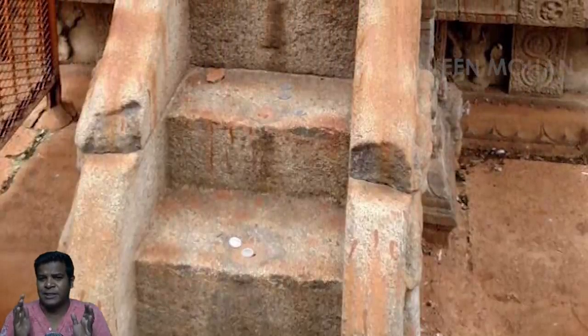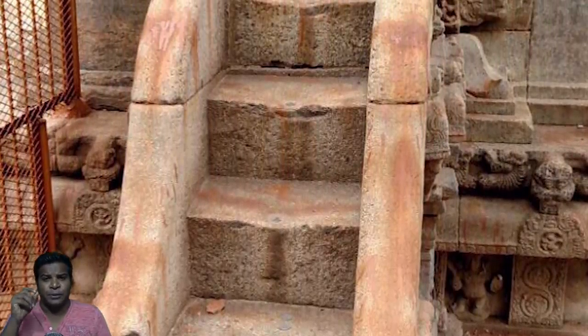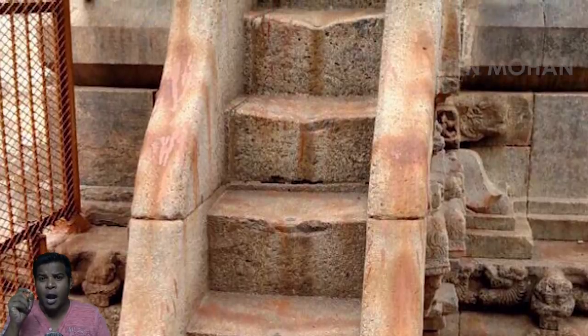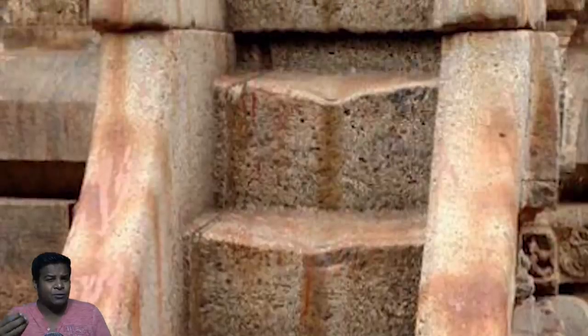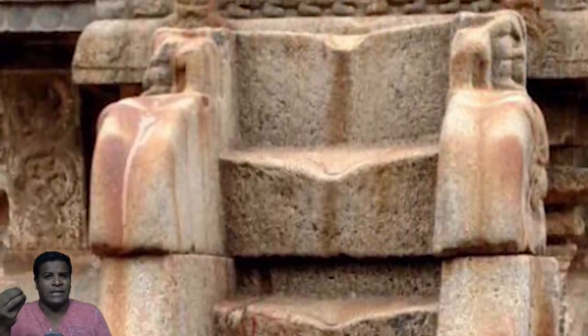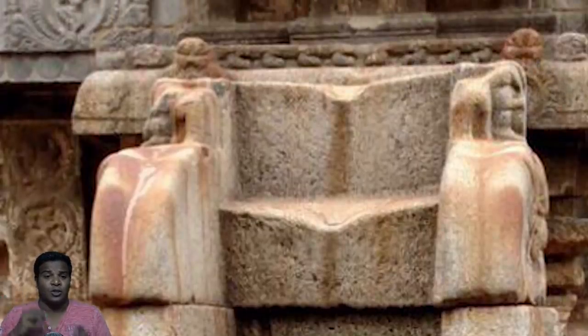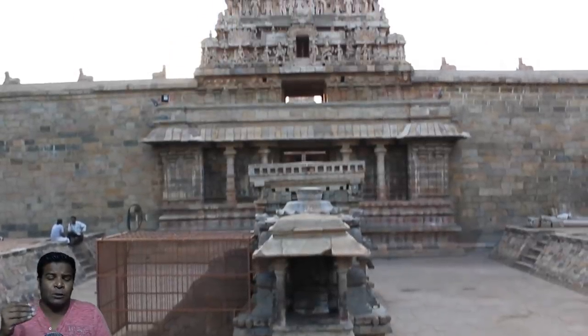This is the specialty of this temple: the 3 extra steps produce the sound Aum. If you roll a pebble on the stairs, the sounds A, O, and M will be produced from the extra 3 steps. So when you hear the sounds together, it will sound like Aum.